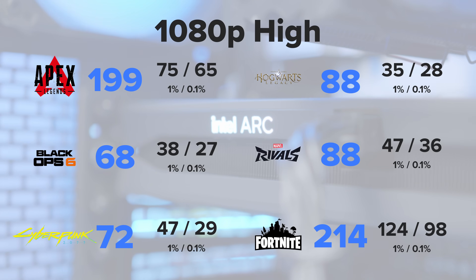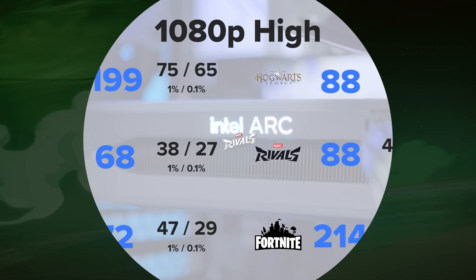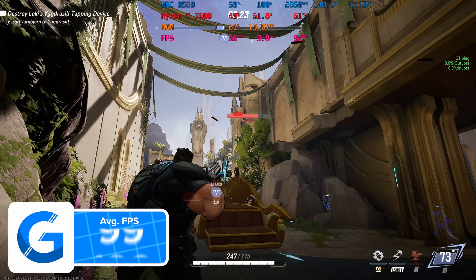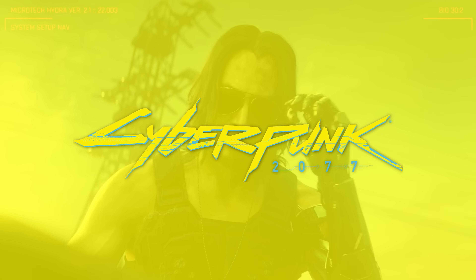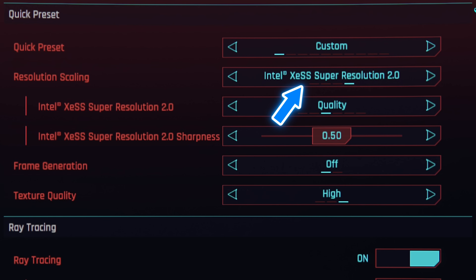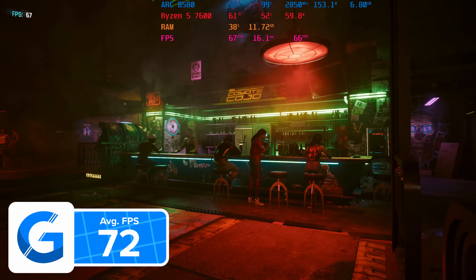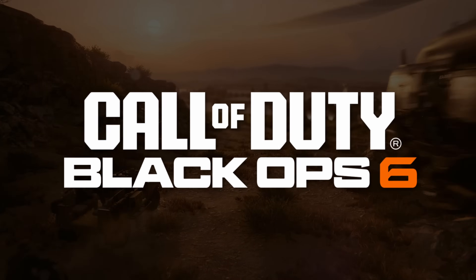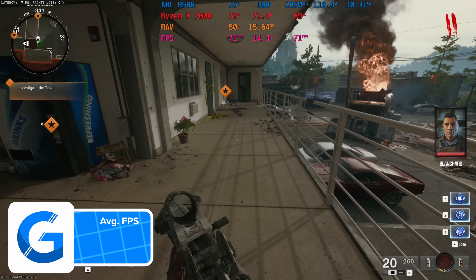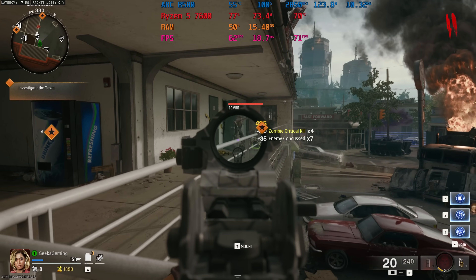Taking a look at performance: this modest gaming PC performs really solidly at 1080p, exceeding 60fps average in every single game tested. In Marvel's Rivals at 1080p on the Arc B580, the frame rate sat just shy of 90fps, averaging 88fps. Cyberpunk is a hard-to-run AAA title, and even on the B580 it performs well with XeSS set to quality at the 1080p high preset and ray tracing on at medium — delivering 72fps on average for a smooth, playable experience. The worst result was Call of Duty: Black Ops 6, where at 1080p high rasterization the average dropped to 68fps, with 1% and 0.2% lows of 39 and 27 respectively, though the game was still very playable.